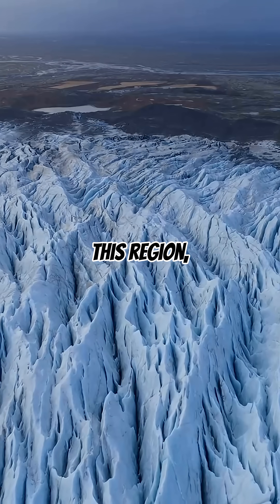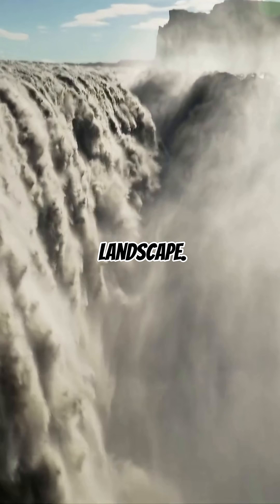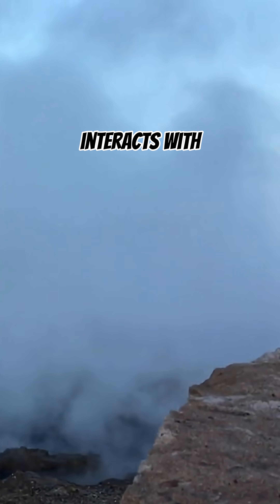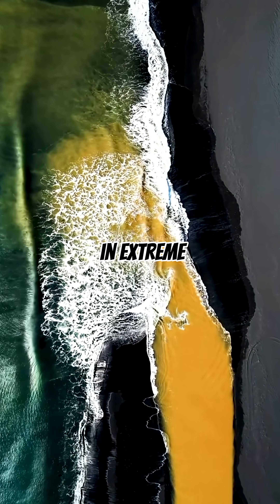This region, near one of Europe's largest glaciers, sits above a network of volcanoes and hot springs that constantly shape Iceland's landscape. The yellow waters demonstrate how volcanic heat interacts with glacial melt, creating unique ecosystems that support rare microorganisms able to survive in extreme temperatures.